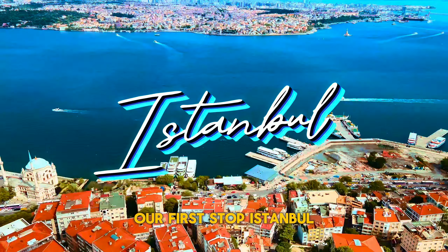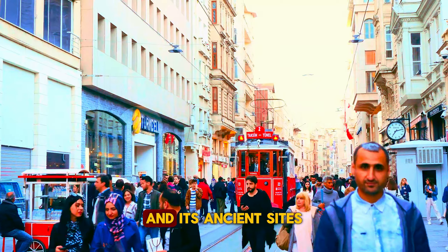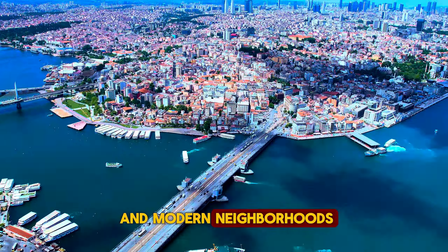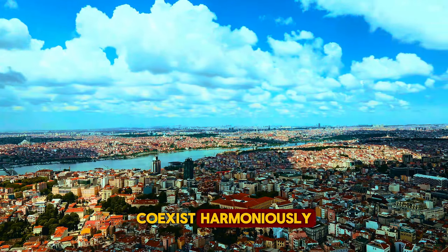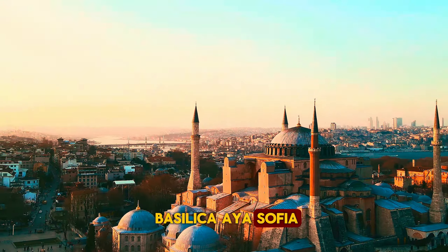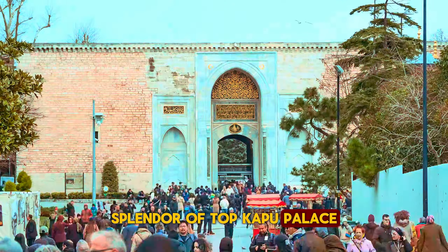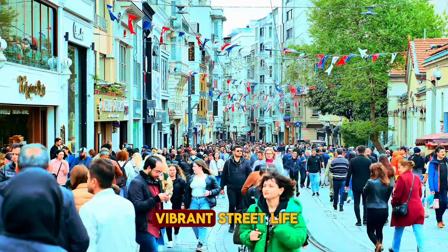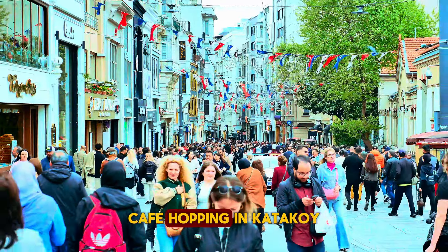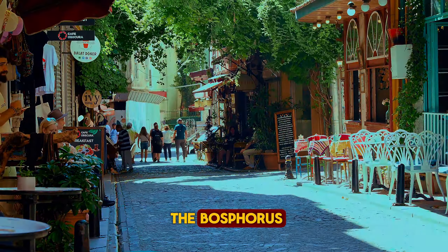Our first stop: Istanbul. This city straddles two continents, and its ancient sites and modern neighborhoods coexist harmoniously. Explore the grand Byzantine basilica Hagia Sophia, and immerse yourself in the Ottoman splendor of Topkapi Palace. But don't miss the vibrant street life — cafe-hopping in Kadikoy and sipping tea while ferry-hopping across the Bosphorus.